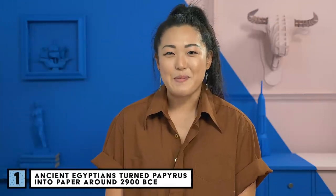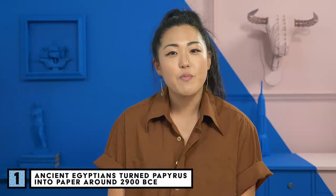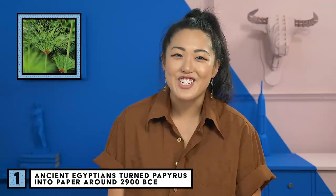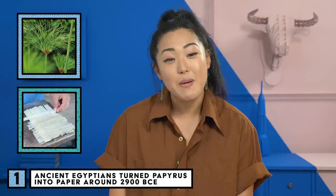Let's learn some quick facts about paper, starting with some history. You've probably heard of papyrus — no, not the chain store — a plant that ancient Egyptians were able to turn into a paper-like material.